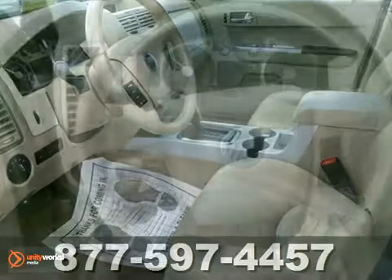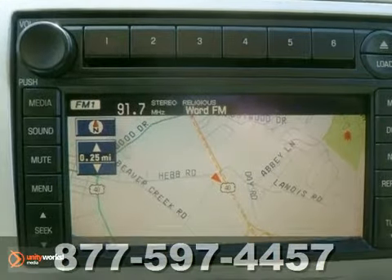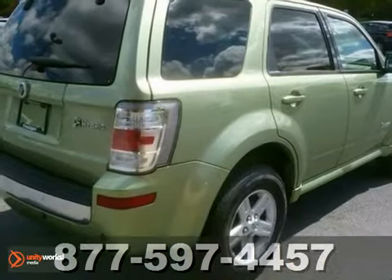Your kids will love the Mariner's spacious interior and family-friendly features, and you'll love its incredible handling. Nothing brings the family together like the Mariner. See it for yourself today.